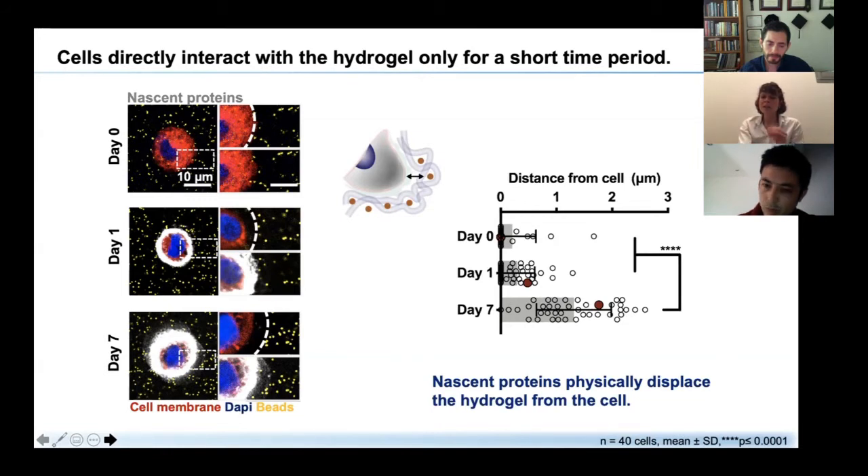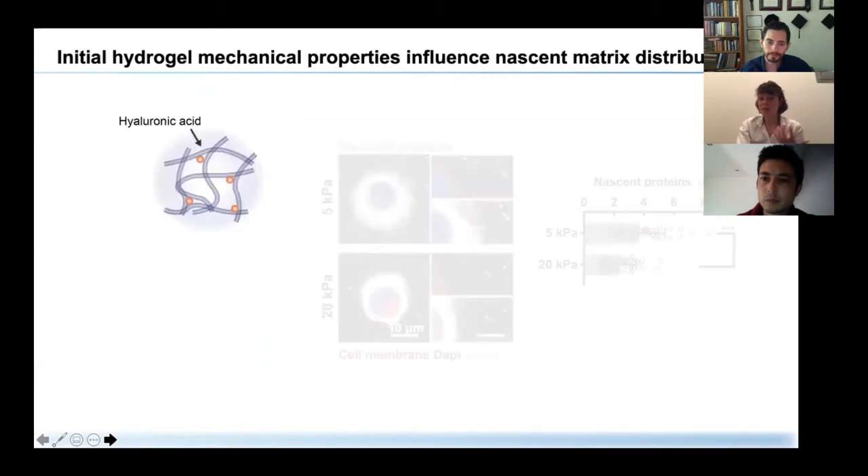We co-encapsulated beads with the cells — shown in yellow — and found they were homogeneously distributed, maintaining their distribution over seven days. But looking more closely at individual cells, white arcs indicate an increasing gap between the cell and the actual hydrogel environment. Quantifying this distance showed an increasing separation, indicating that nascent proteins physically displace the hydrogel from the cell. This ability to push the hydrogel may also depend on the hydrogel's mechanical properties.